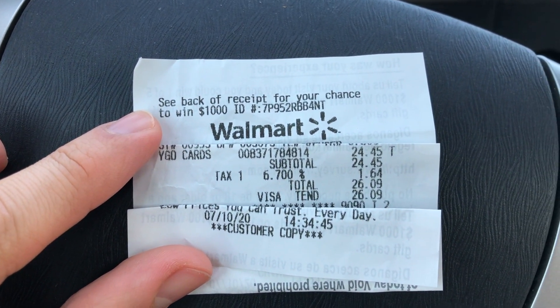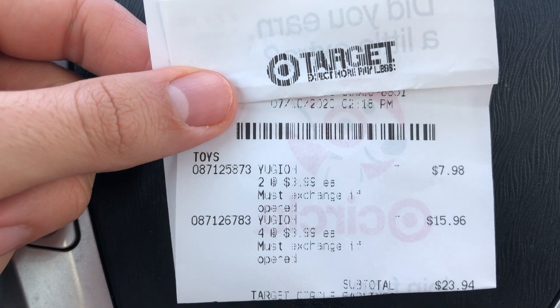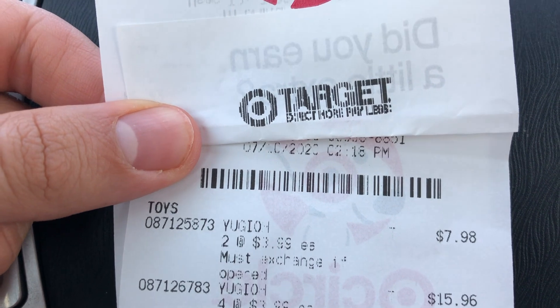All right guys, I'm in the parking lot of Walmart and I'm about to leave. I was able to get a Duel Overload box — it's normally $29.99 and I got it for $24.45 before tax, so about $5 off. At Target I spent about $23.94 before tax. The total comes out to about $48 and some change, so I'm within the $50 challenge.